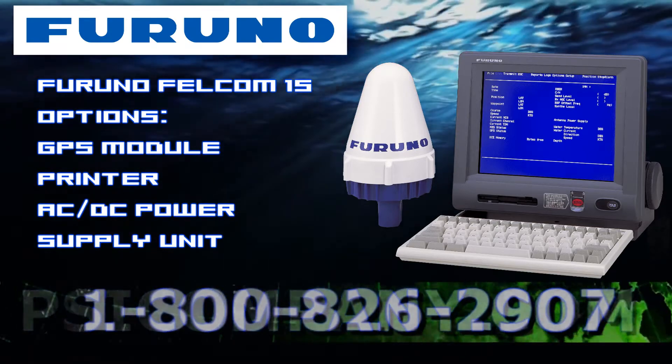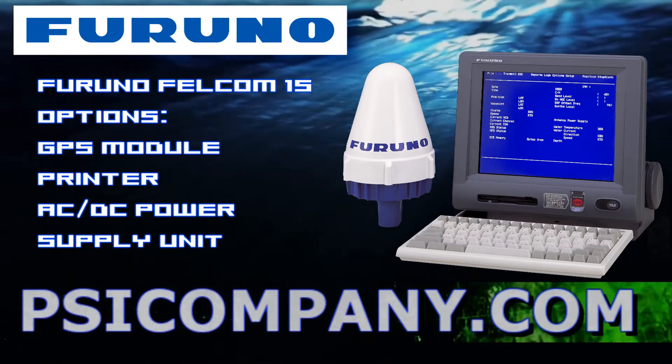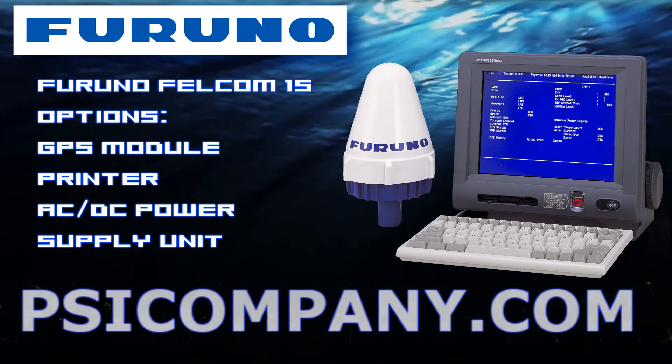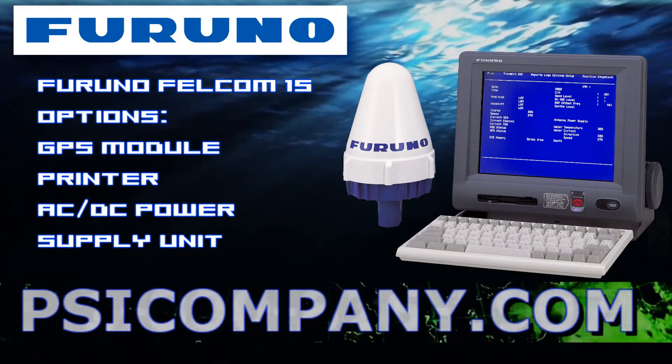An optional GPS module is available for position reporting without operator intervention. GMDSS compliance can be achieved by adding a printer and an AC/DC power supply unit.